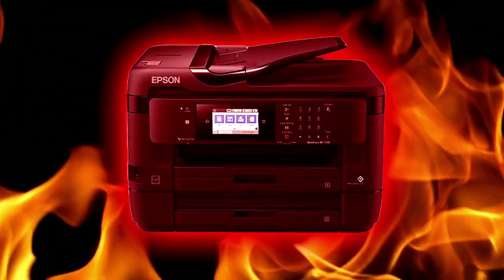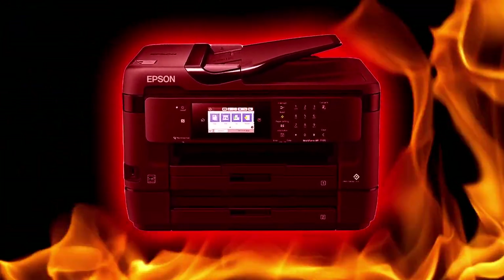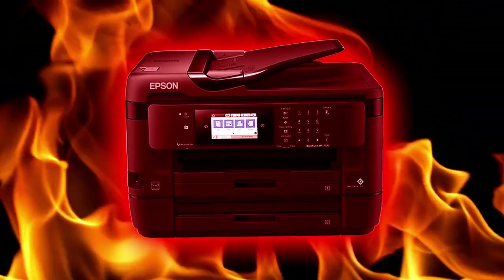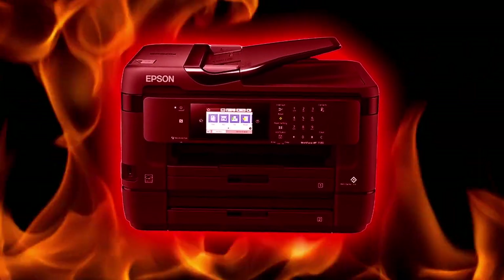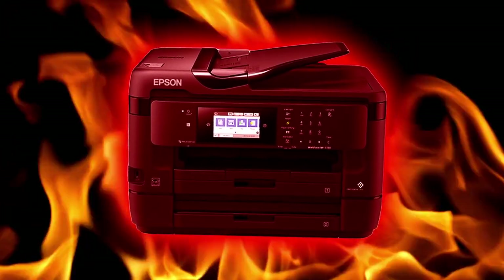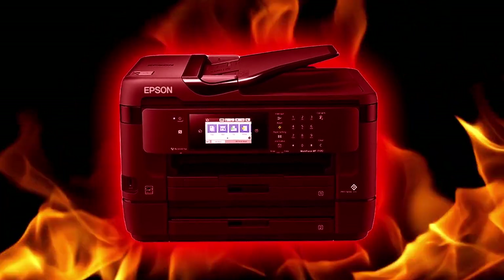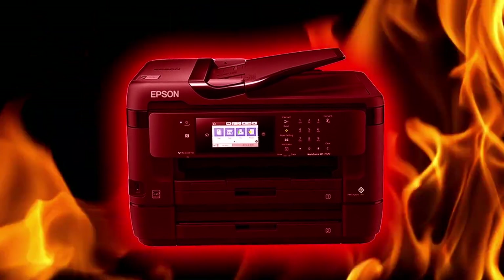Continual exposure to the printer's cognitohazardous effect will cause violent urges against all technology to manifest, eventually replacing most thought processes. Class A amnestics are effective in treating early stages of these effects. However, if effects have progressed significantly, subjects redevelop a hatred of technology following amnestic treatment in 89% of cases.